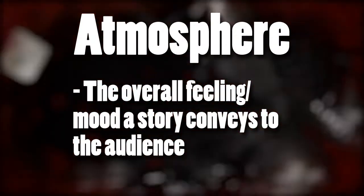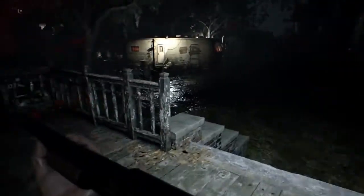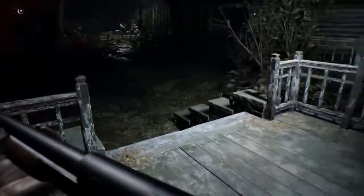But what is atmosphere? To put simply, it is the overall feeling or mood that a story gives to its audience. And it is created through a story's setting, tone, and focus. Setting is where a story is set. The location of a story can influence how we perceive its atmosphere and how we react to it.